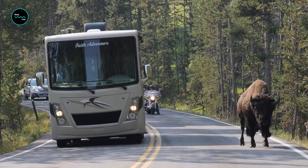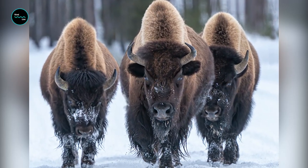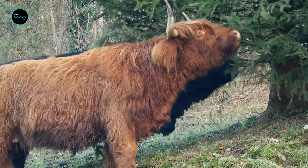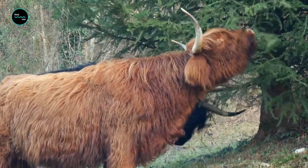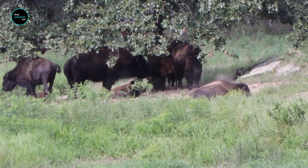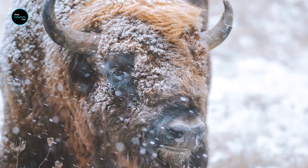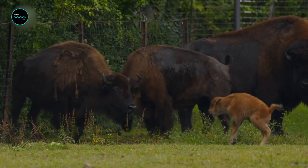Uniquely, bison don't burn extra calories to stay warm in below-zero temperatures. They have incredibly thick coats comprising a thick hide and two hair layers to protect them from winter's extreme temperatures. They have significantly more hair than cattle, and this thick coat provides insulation, keeping them warm without burning extra calories.